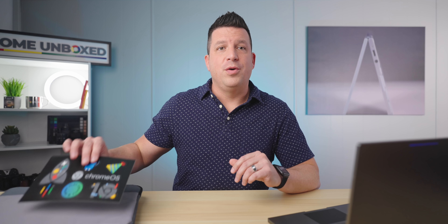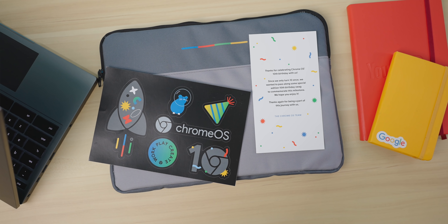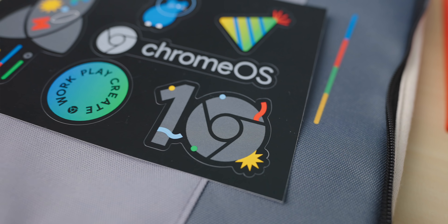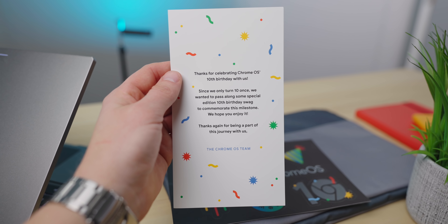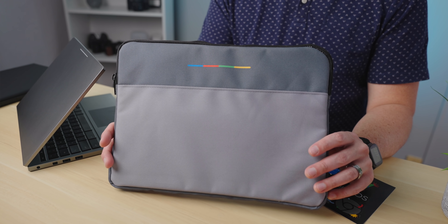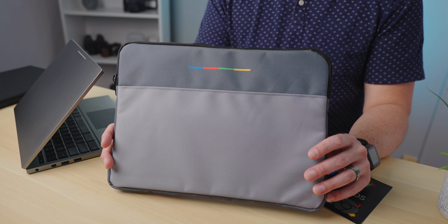We're super grateful to Google for allowing us to be part of this giveaway and, as always, extremely excited to be able to give away cool stuff here on the YouTube channel. So that's it — Chrome OS is 10, it's only getting better from here, and we have some cool exclusive sleeves that you can snag for free for a limited time. So head over to the link in the description, get entered to win, and good luck.